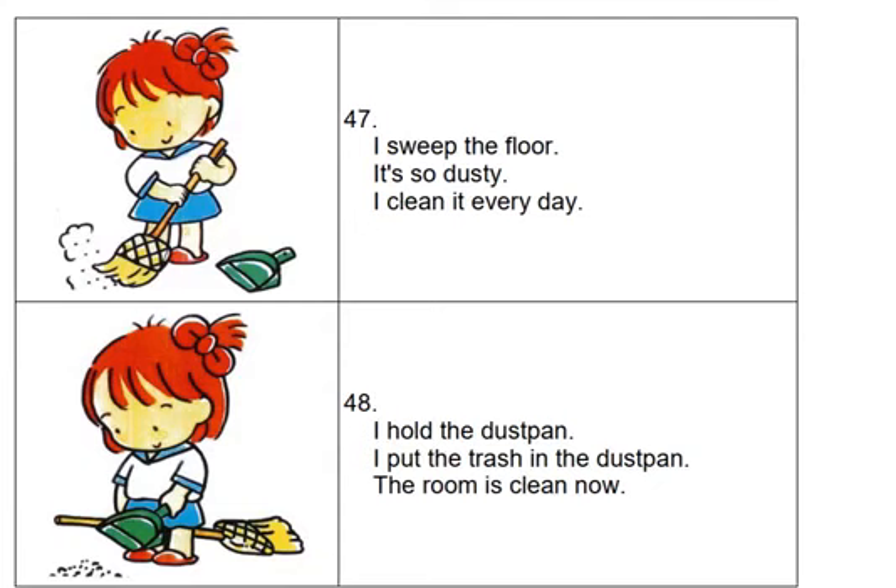I sweep the floor. It's so dusty. I clean it every day. I hold the dust pan. I put the trash in the dust pan. The room is clean now.